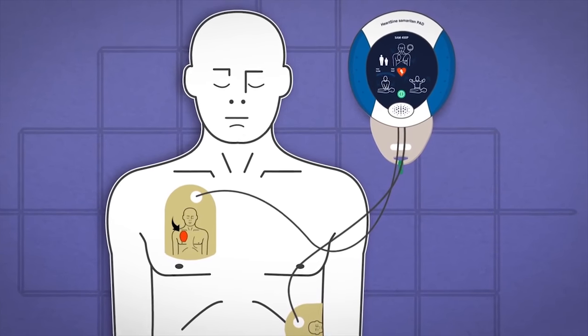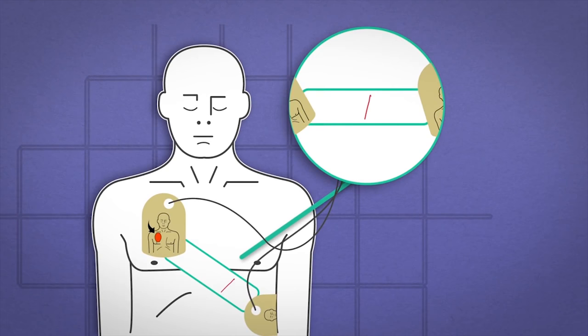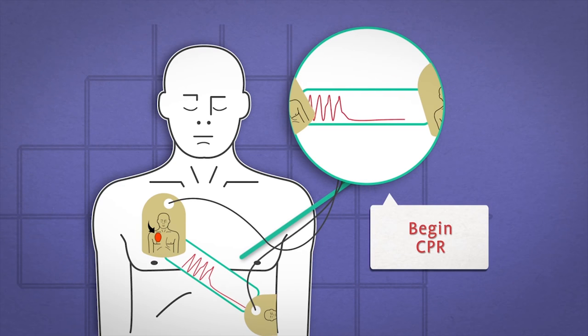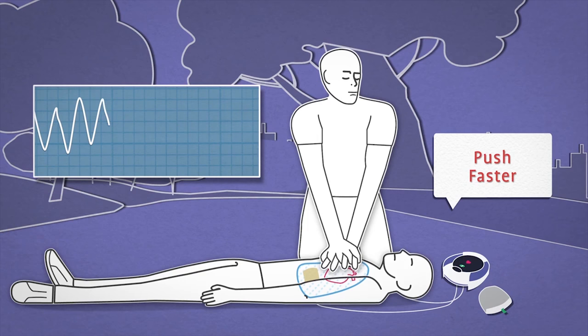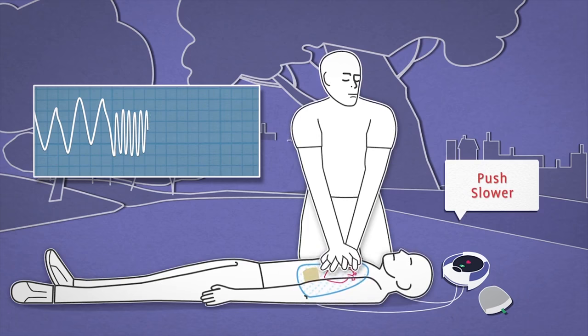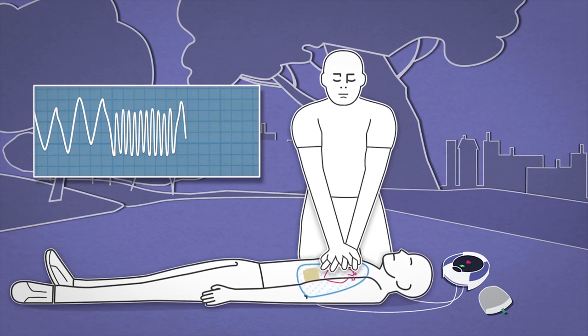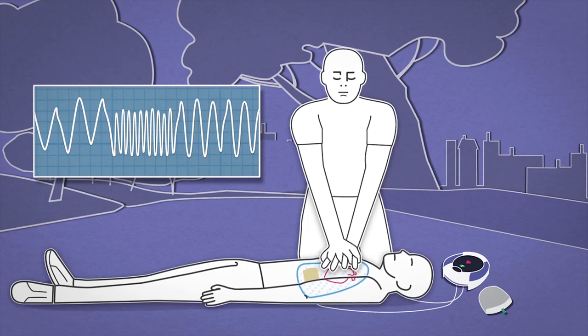To help optimize CPR Fraction, the SAM 450P uses the electrode pads to prompt the rescuer to begin CPR, and will continue to remind the rescuer to begin CPR when it detects that compressions have stalled. With its real-time visible and audible feedback, HeartSign CPR Rate Advisor helps improve the quality of CPR compressions by improving compliance with CPR Rate Guidelines and optimizing CPR Fraction.